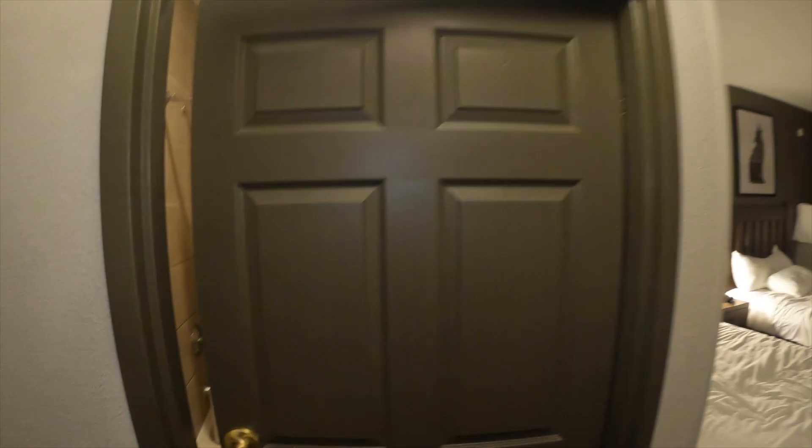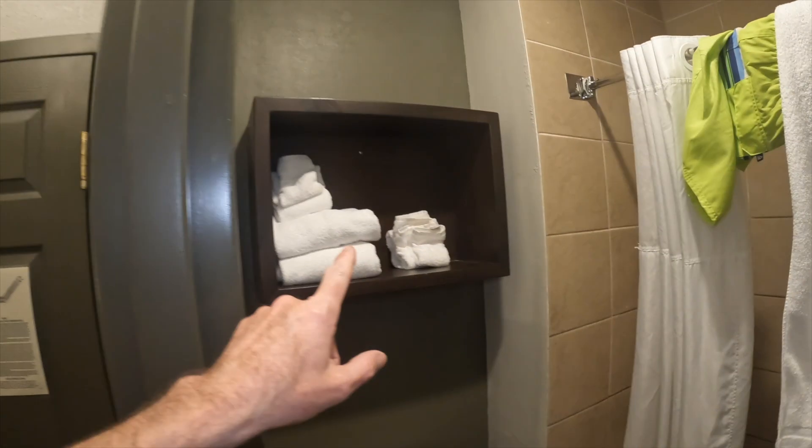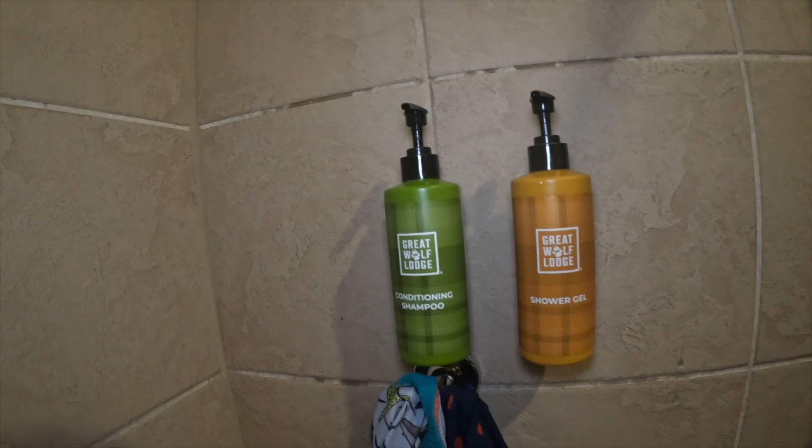When you turn around, you do have the bathroom right here — just a very small bathroom. You've got a spot for the towels and your bathtub. We do have stuff hanging up since we went swimming today. They do have shampoo and shower gel, which is nice.